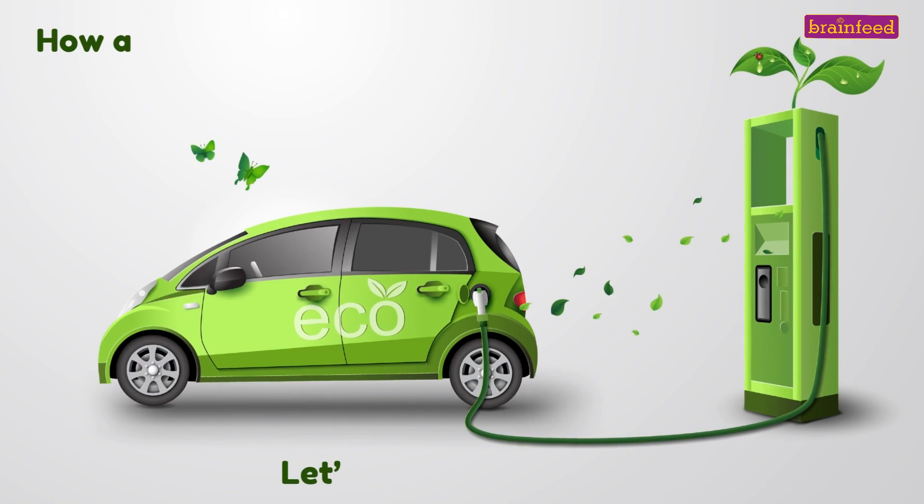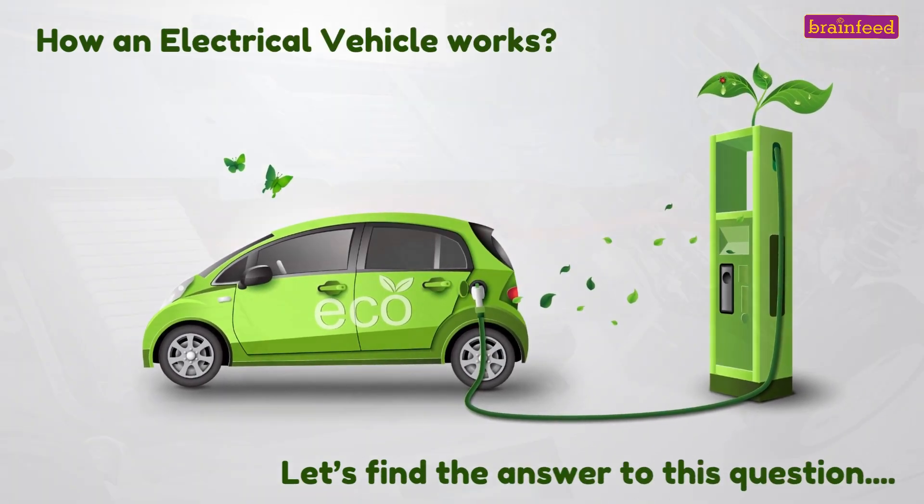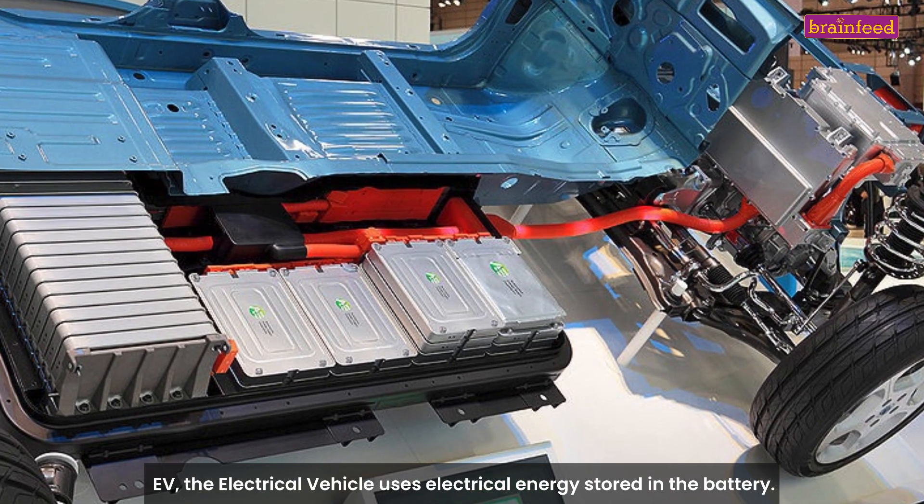How does an electrical vehicle work? Let's find the answer to this question. The electrical vehicle, or EV, uses electrical energy stored in the battery.